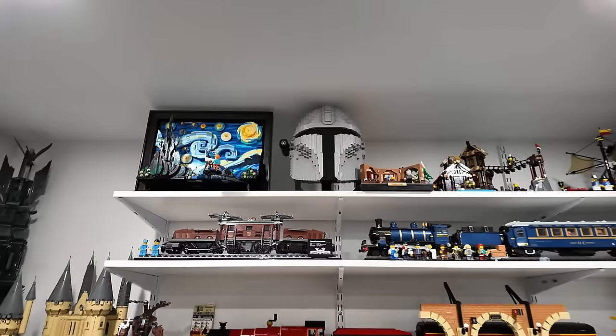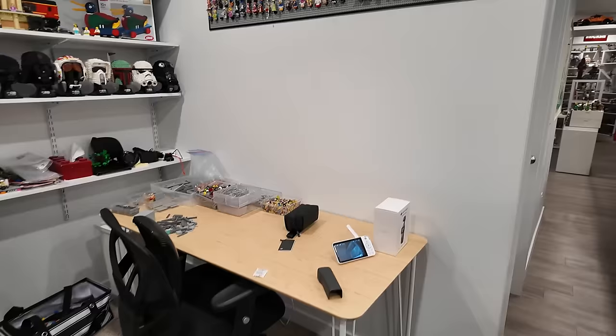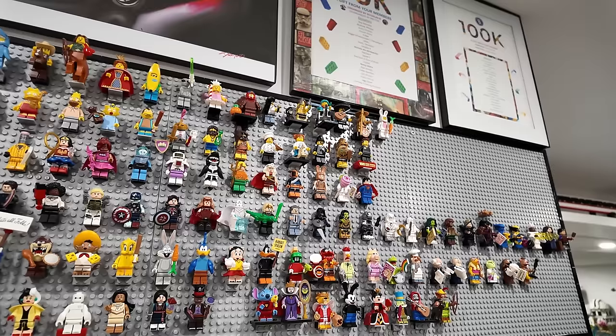All of this stuff is right by my huge parts inventory and the spot where all the magic happens — the build table. Above that is my minifig collection, which is always sort of changing. There's some that have been here for quite some time, but there's always new minifigures coming out and they sort of cycle on and off this wall. Some pretty great ones, that's for sure.